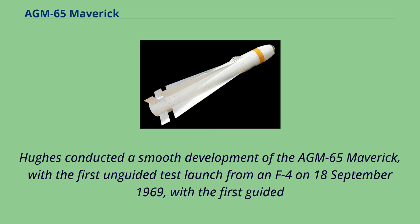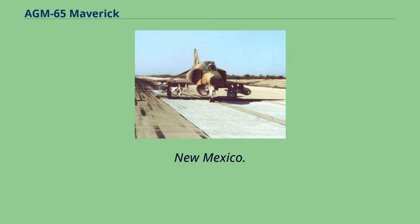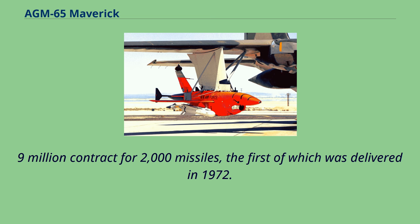Hughes conducted a smooth development of the AGM-65 Maverick, with the first unguided test launch from an F-4 on September 18, 1969. The first guided test on December 18 successfully scored a direct hit on an M-41 tank target at the Air Force Missile Development Center at Holloman Air Force Base, New Mexico. In July 1971, the USAF and Hughes signed a $69.9 million contract for 2,000 missiles, the first of which was delivered in 1972.